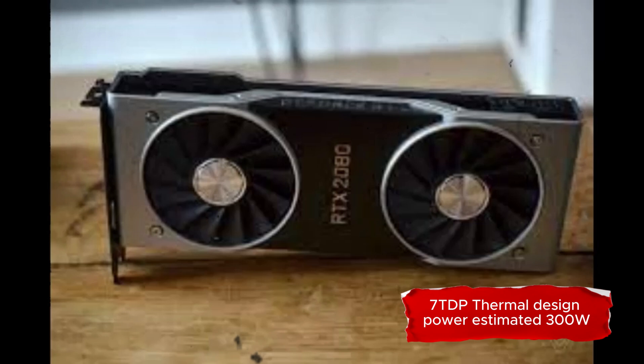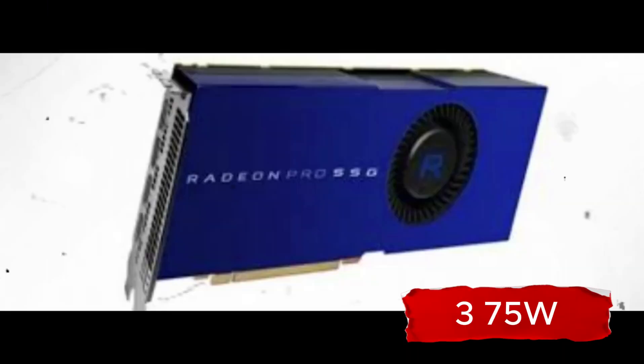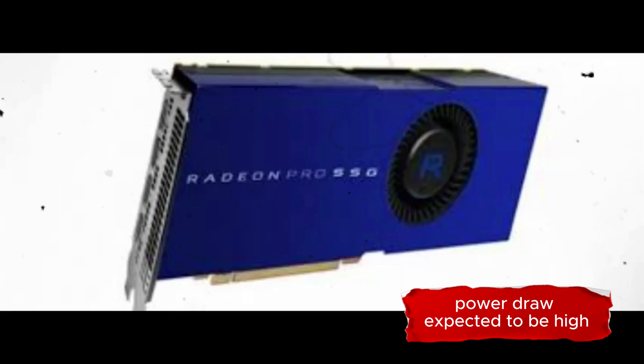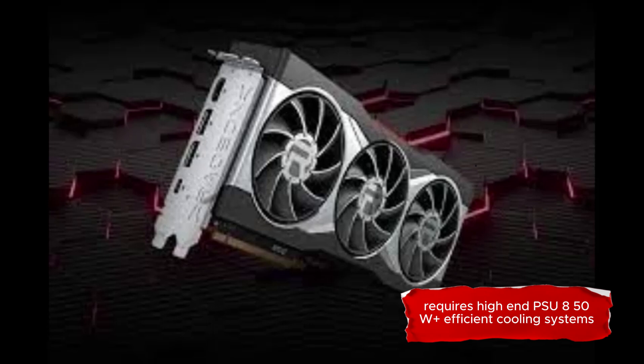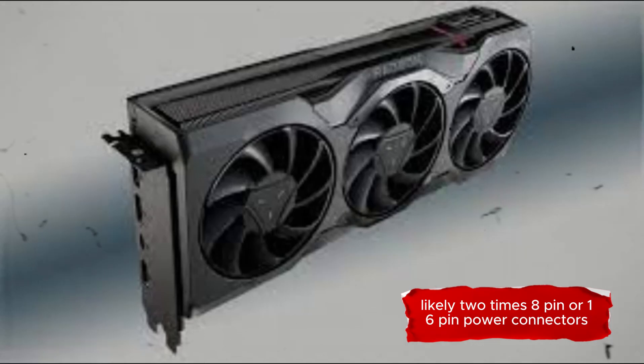TDP: thermal design power estimated at 300W to 375W. Power draw expected to be high due to advanced compute capabilities. Requires a high-end PSU of 850W or more, efficient cooling systems, and likely 2x 8-pin or 16-pin power connectors.